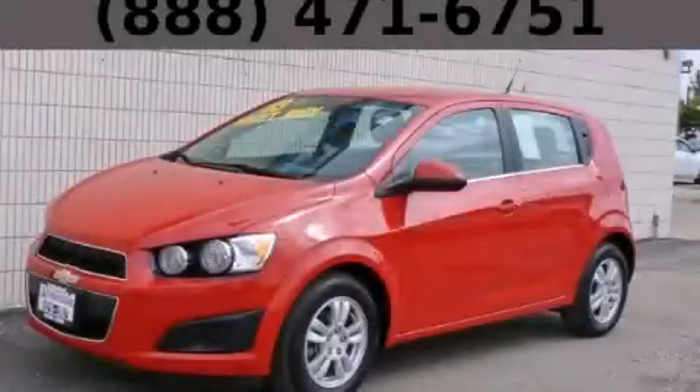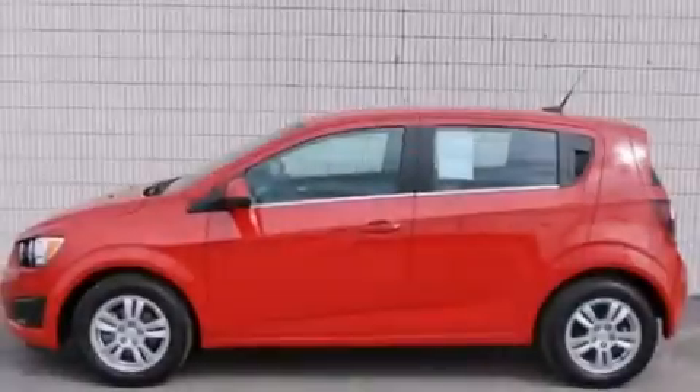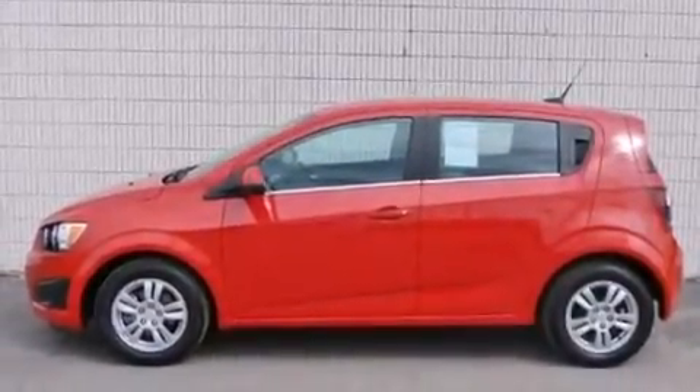This is a 2013 Chevrolet Sonic. It has a 1.8 liter four-cylinder engine and an automatic transmission.